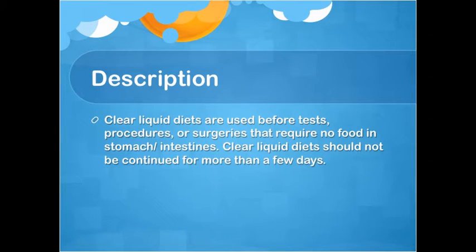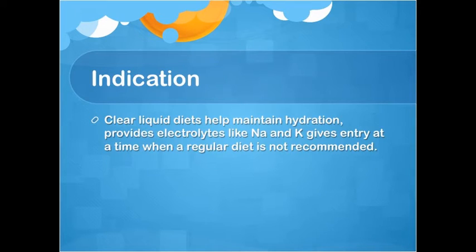Clear liquid diets are used before tests, procedures, or surgeries that require no food in the stomach or intestines. Clear liquid diets should not be continued for more than a few days. They help maintain hydration, provide electrolytes like sodium and potassium, and give energy at a time when a regular diet is not recommended.